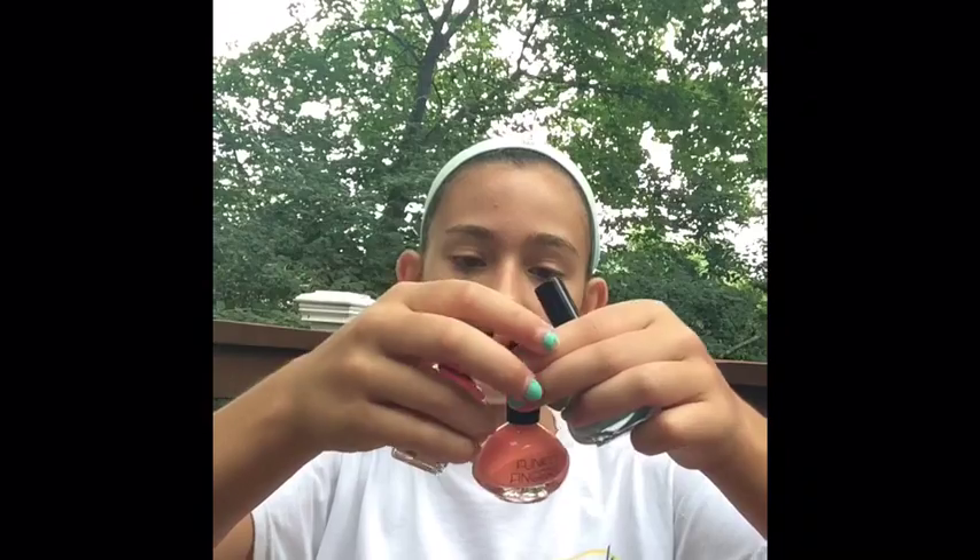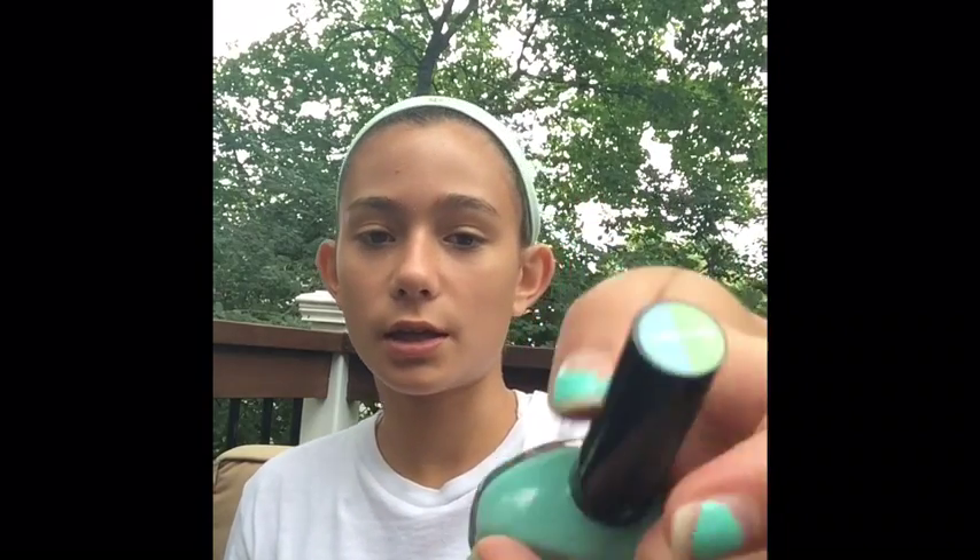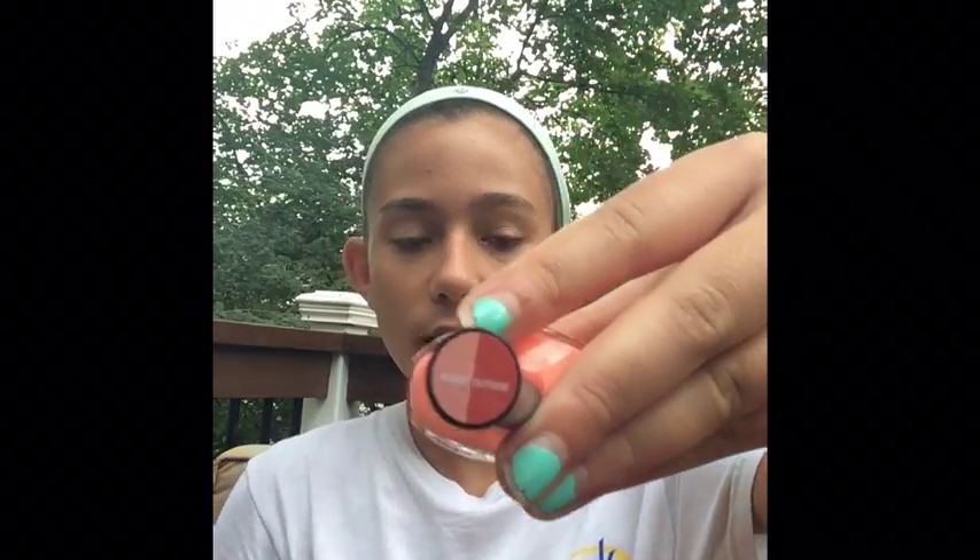Now for some nail polishes — I have three that I've been loving. This one is Space Cadet and it changes colors, so in the sun it turns that green. I'm wearing it right now. This one's by Funky Fingers as well and it's Pluto Forever. This is what it looks like and this is the color it changes to in the sun.